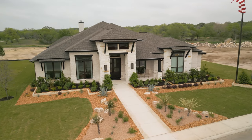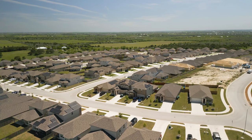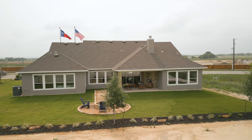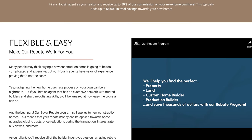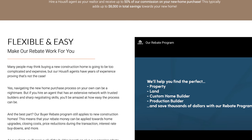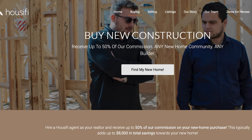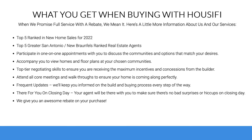A lot of builders actually prefer that you use an agent so that you have representation. Because using an agent doesn't lower your incentives or raise the price in most cases, we created this awesome rebate program. Not only do I represent you, help you find the perfect home, negotiate the best deal on new construction homes, and take you through the whole process — including fighting for you if there's a construction issue — but we also offer thousands of extra dollars through our buyer rebate program.